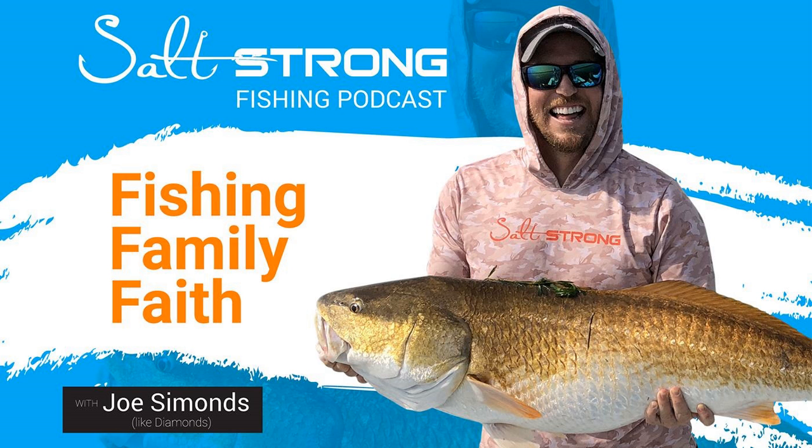Hello, Salt Strong Nation. Joe Simons, like diamonds. We are back. Another Tackle Tuesday. Got my boy Tony, Wyatt, Marky Mark and the Funky Bunch, and Luke. Luke's doing a cool little experiment right now with some new scent that we are trying out, scent that we would be applying to both paddle tails and split tails.